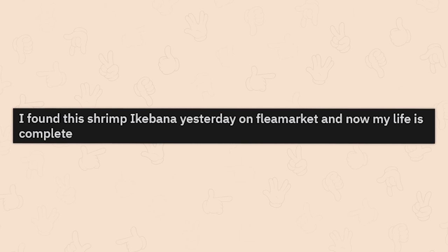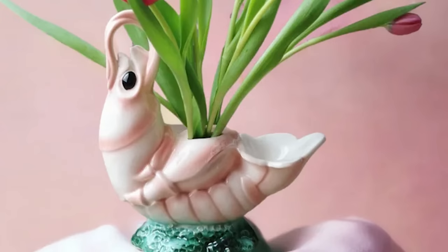I found this shrimp Ikebana yesterday at a flea market, and now my life is complete. Mine would be too, honestly.